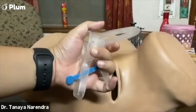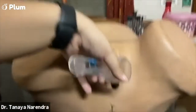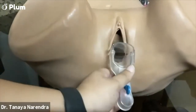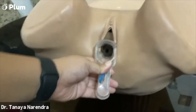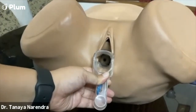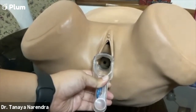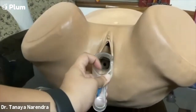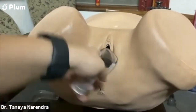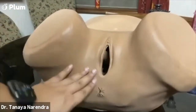This is called a speculum — you might see a metal version; we use a plastic version because it's transparent. They put it inside the vagina, all the way in, and then open it. That donut-shaped thing you see at the end is called your cervix. To explain what the cervix is, I'll need both hands — but basically, at the end of the canal, that round thing is the cervix, and all of the canal on the inside is the vagina.